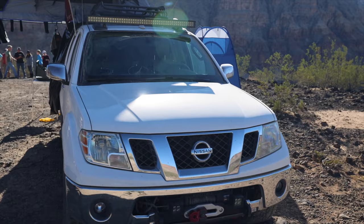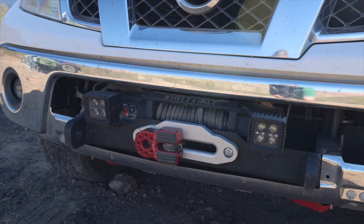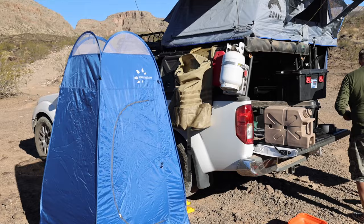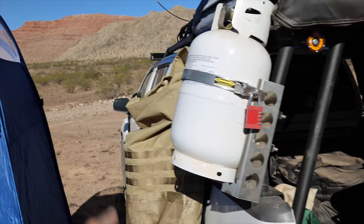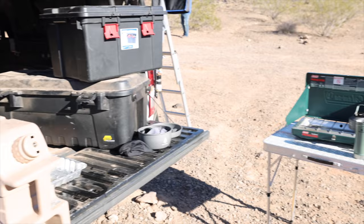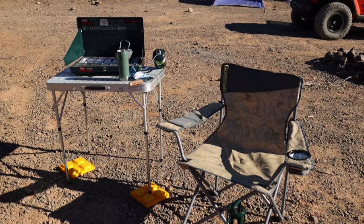He's got a custom winch bumper up front, a light bar, and a roof rack with a rooftop tent. He's got a privacy tent, which is nice because there aren't a lot of trees out here. Nice rack on the back with a propane tank, his trash bag hanging off the side, some KC amber lights for dusty conditions — it was pretty dusty a couple times yesterday. And then just a very simple camp setup: a stove, a little chair, and a tailgate.